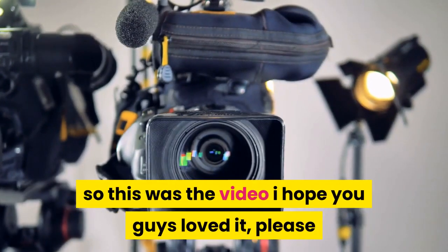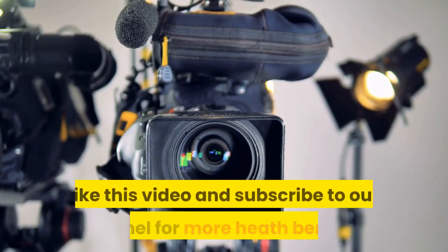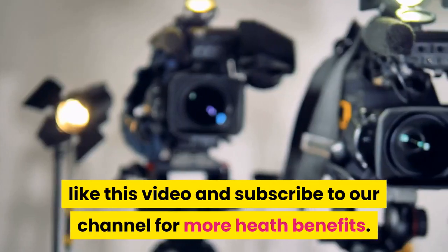So this was the video, I hope you guys loved it. Please like this video and subscribe to our channel for more health benefits.